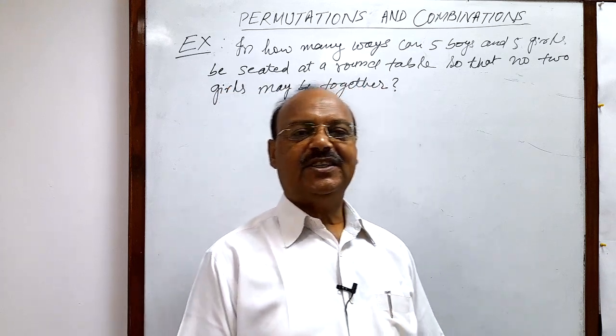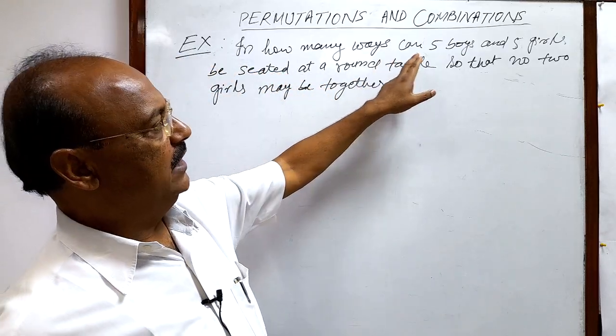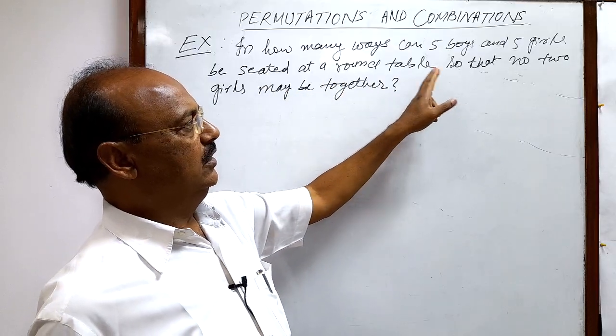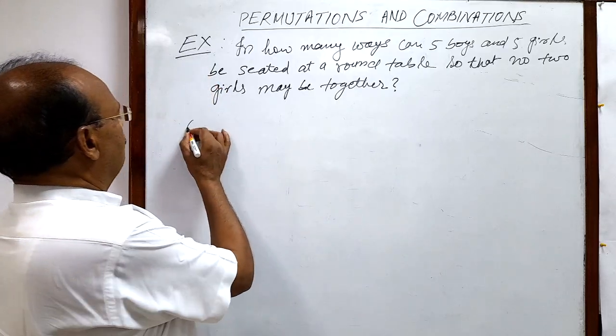Welcome students. Let us see a very interesting question from the topic permutations and combinations. The question is: in how many ways can five boys and five girls be seated at a round table so that no two girls may be together? Let us see the solution.